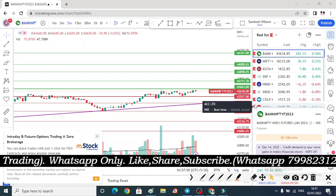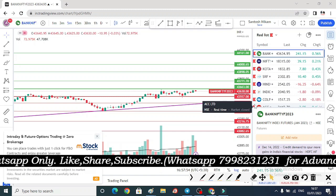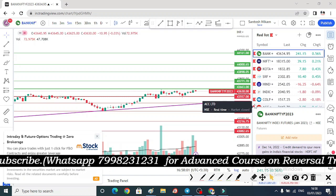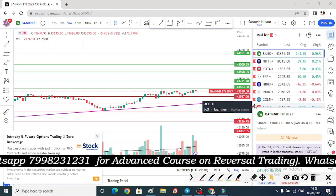दोस्तों, हम लोगों ने यहां पर discuss किया कल के दिन के मेरे बेहतरीन तीनों breakout stocks के बारे में, जिनकी accuracy 99% चल रही है — Episode number 353. ऐसे learning videos के लिए और daily updates के लिए channel को जरूर subscribe कीजिए। इस video की description box में मैंने अपना Telegram का link दे रखा है जहां पर आप लोग मुझे live market updates के लिए follow कर सकते हैं।